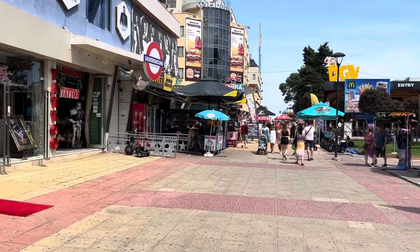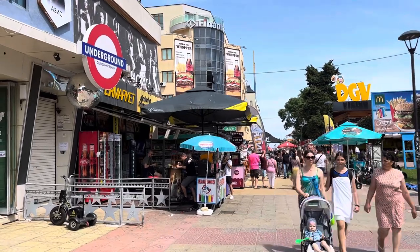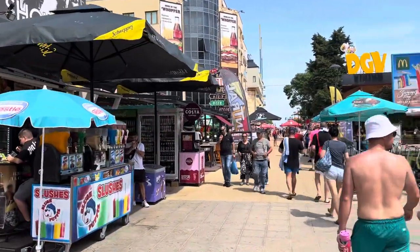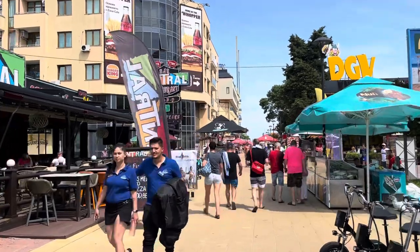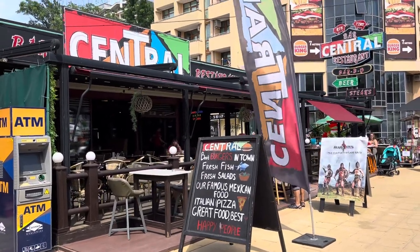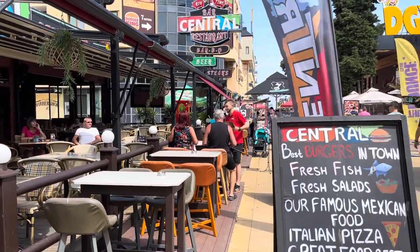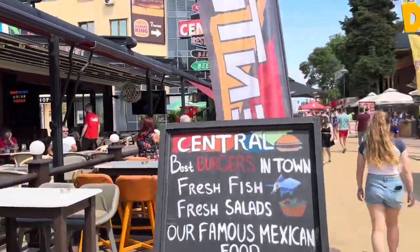If you have mobility problems, you can hire a mobility scooter in town — it's all flat here, perfect for the older generation. On the left side is the Underground Club: you pay one price — maybe around 30 lev, which is about 15 pounds — for two hours of free drinks, though the price depends on the day of the week. Next door, what was the Brexit Bar has changed its name to Central.